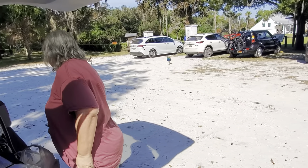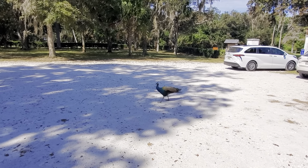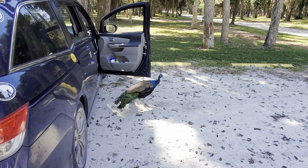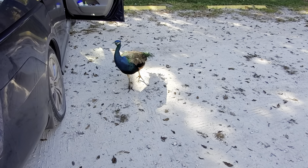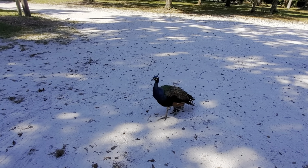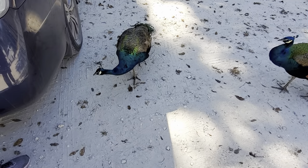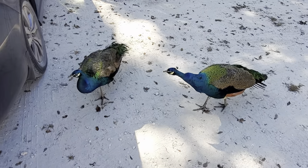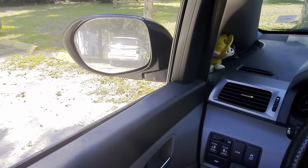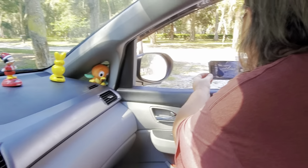Christina wanted me to get out because she has a friend. And here comes the other friend. It's important to note that here at Kingsley Plantation they have attack peacocks that want to get in the car and eat your bread or whatever you're eating.